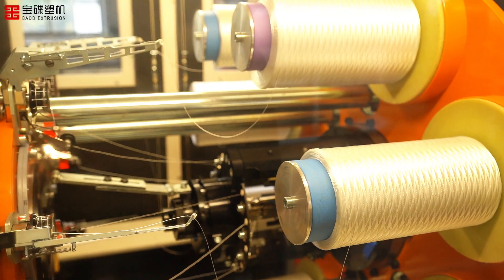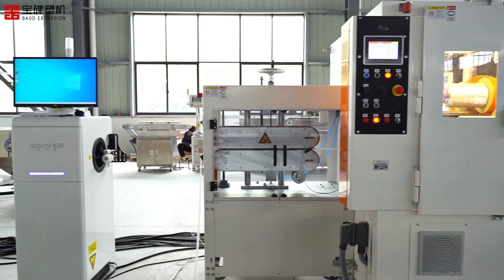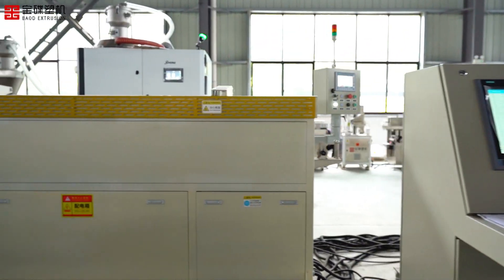After the braiding is completed, the water pipe passes through a defect scanner to detect possible quality problems, while the oven cures the product and prepares it for the next step of processing.